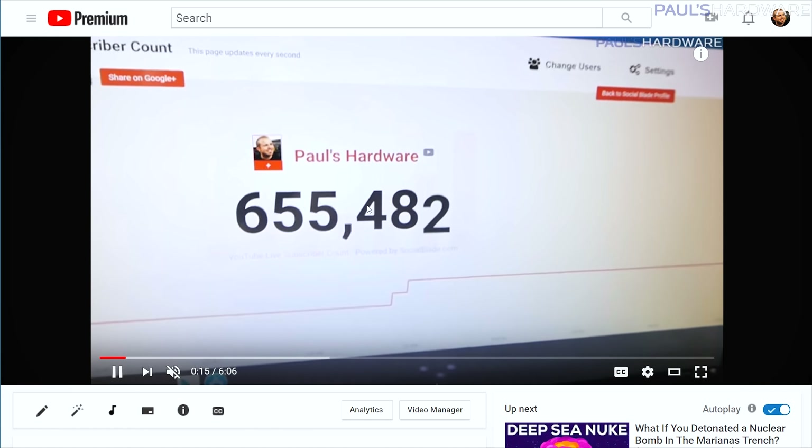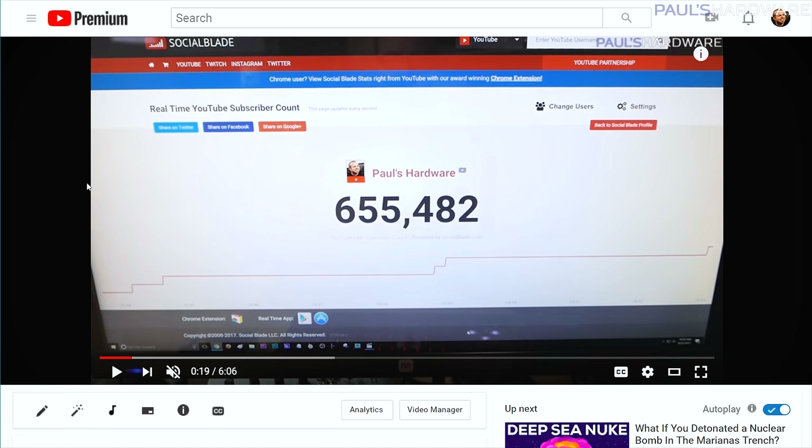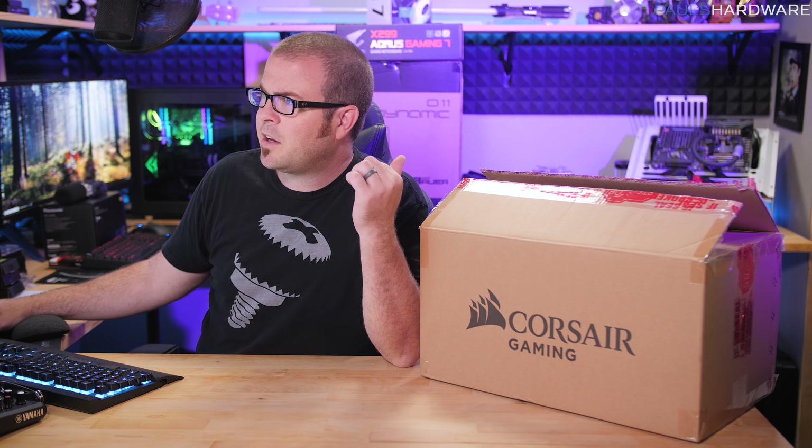It's been a little while since I did a giveaway celebrating my subscriber count — 655,482 was the big milestone I celebrated just a few months back. But now with 800K, let's go ahead and give some stuff away. I'm actually at 803,000 subscribers right now, although it says 802,000 on screen — go home YouTube, you're drunk.